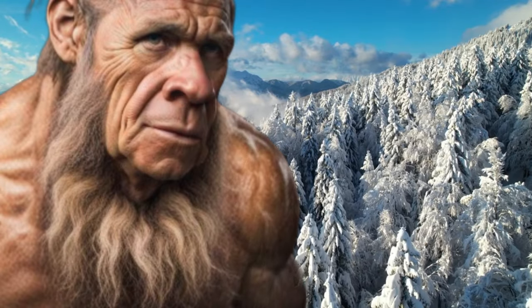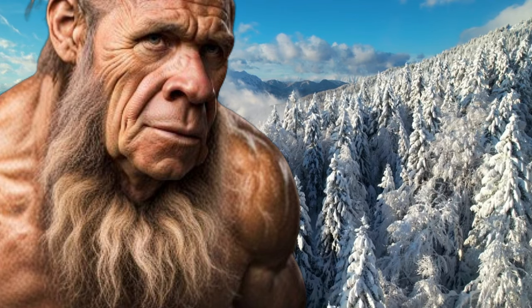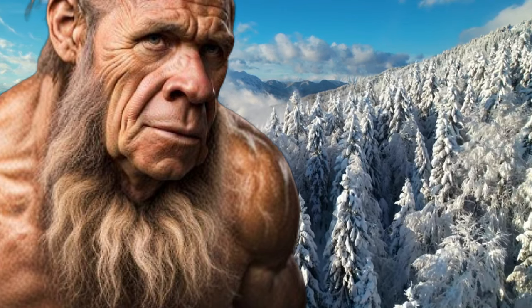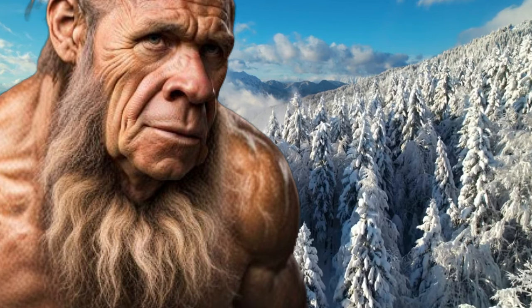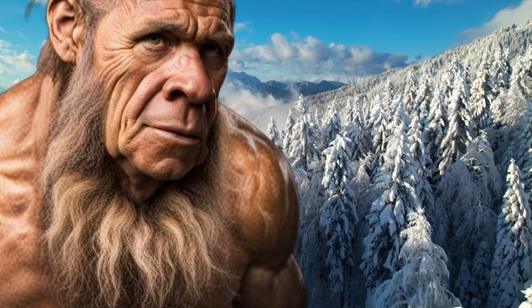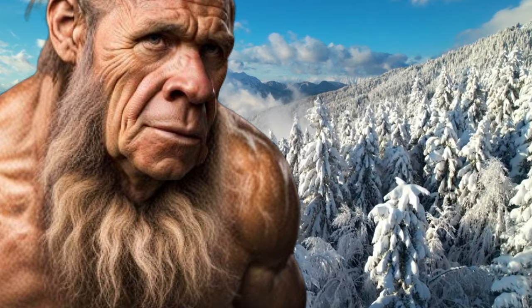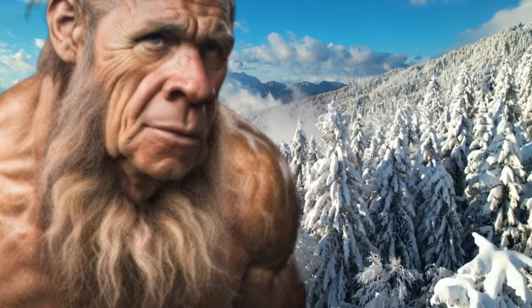One of the more interesting questions of paleoanthropology is the origin of the late Neanderthals that exhibit features such as massive brains, small brow ridges, and tall statures typically associated with Homo sapiens. The remains of hundreds of Neanderthals have been discovered throughout Eurasia, most notably in Germany, Italy, Spain, and France.